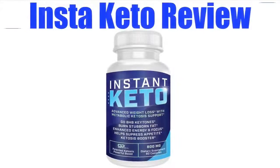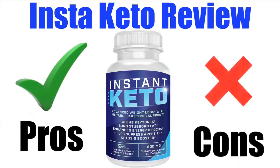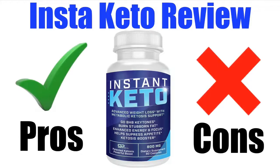In this Insta Keto review, also known as Instant Keto, I'll be giving you both the pros and cons to using this super popular keto diet pill, so you can find out whether it's right for you or not.